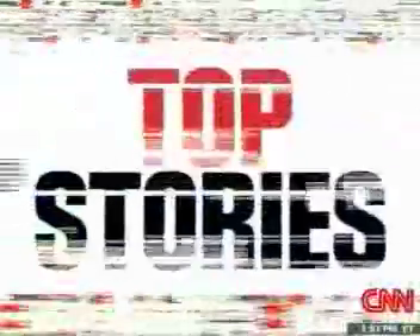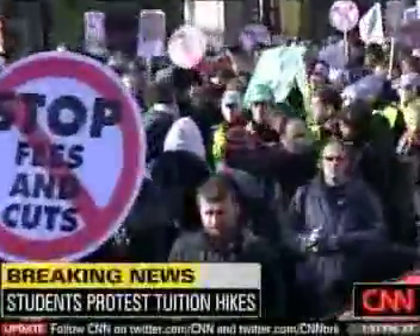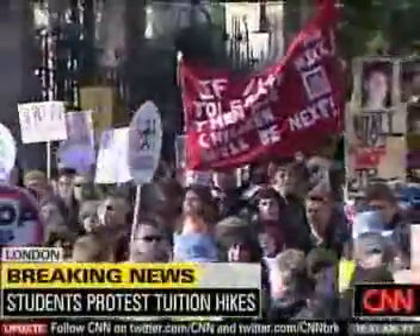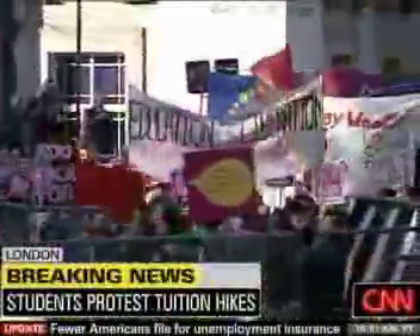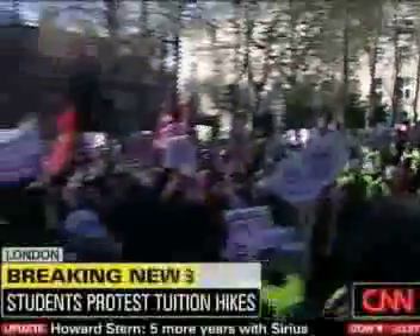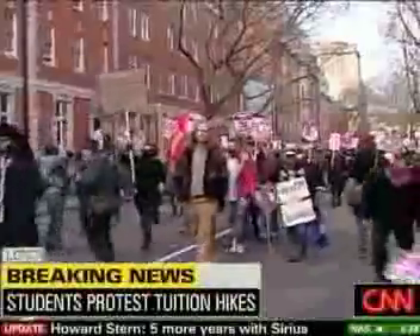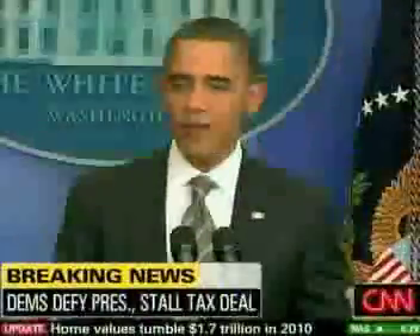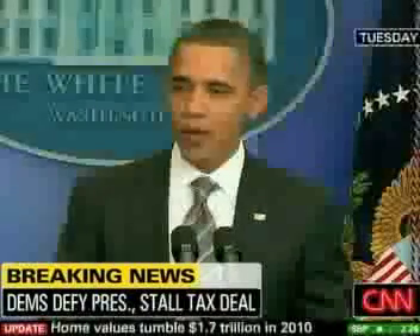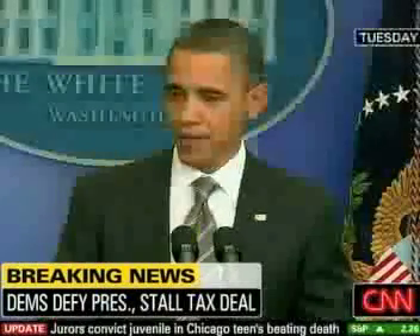Let me bring you up to speed with some of the latest developments we're following. Thousands of angry students are protesting a plan just approved by the British Parliament that could triple their tuition — they're concerned they'll be priced out of an education, as lawmakers look for ways to reduce that country's massive deficit. House Democrats have voted to not bring up the president's tax deal, a package that was a negotiation between President Obama and Republicans.